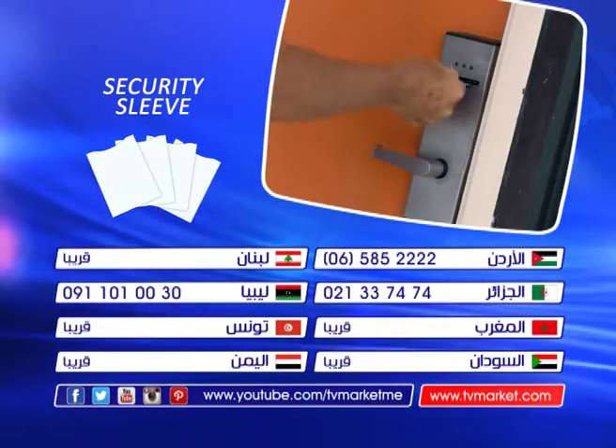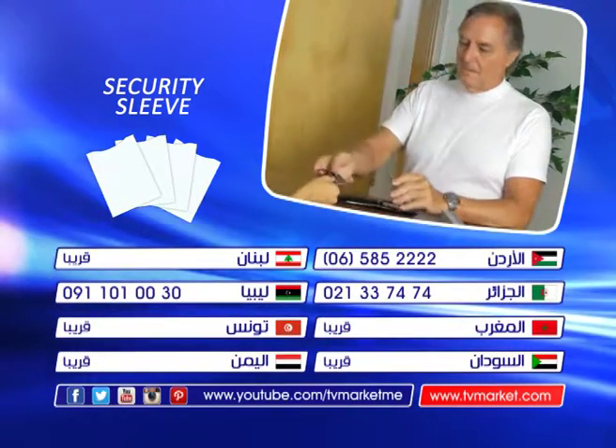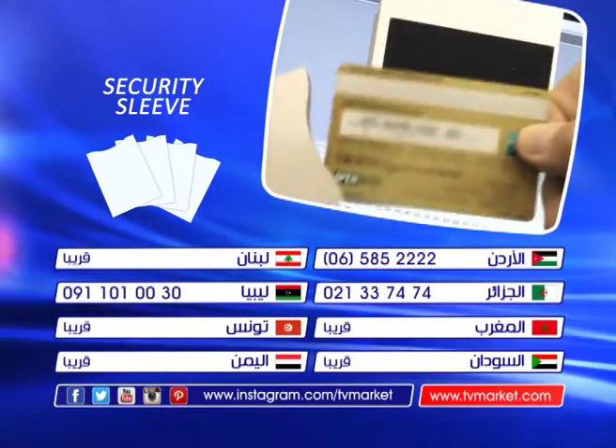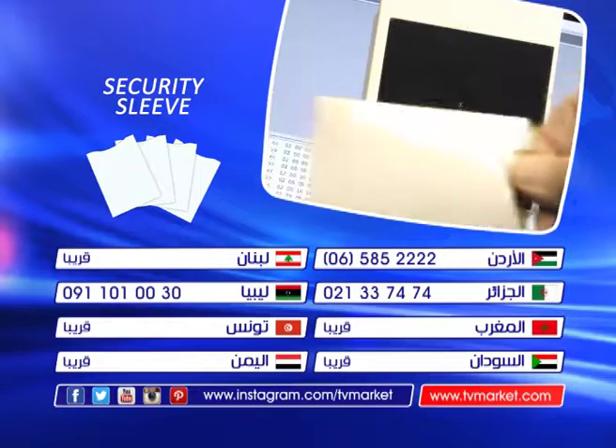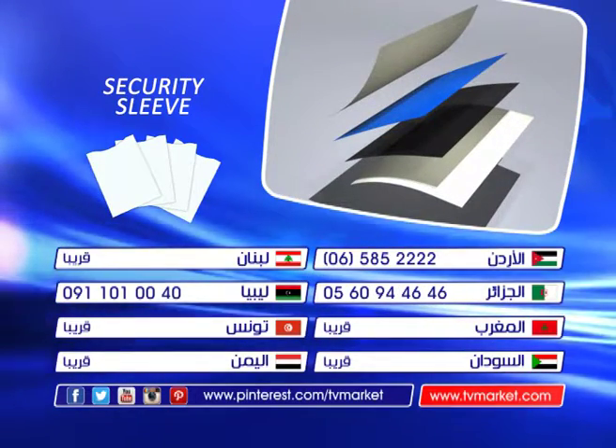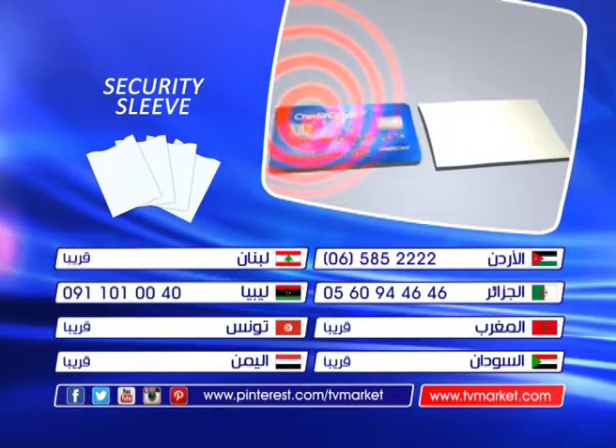This very special TV offer is your only chance to get it for this incredibly low price. Quantities are limited, so what are you waiting for? Pick up the phone and order this hot, hot, hot new product everyone is talking about. Call now or visit our website at www.tvmarket.com. TV Market. Make your life more comfortable.